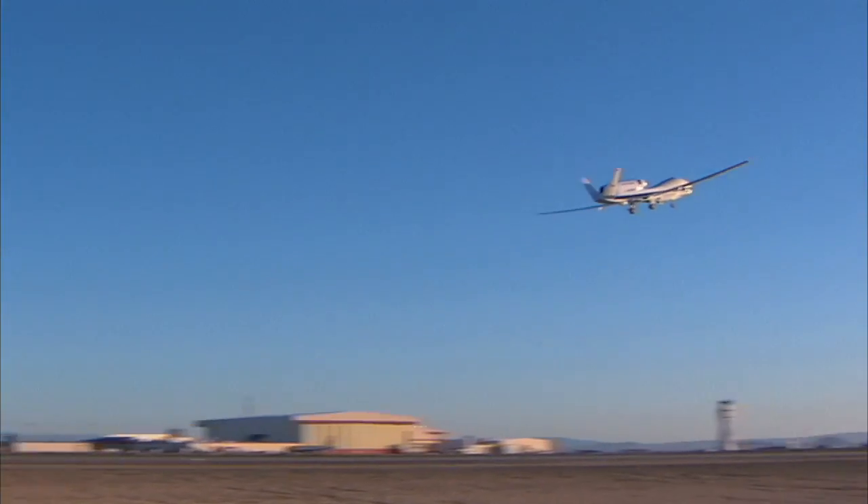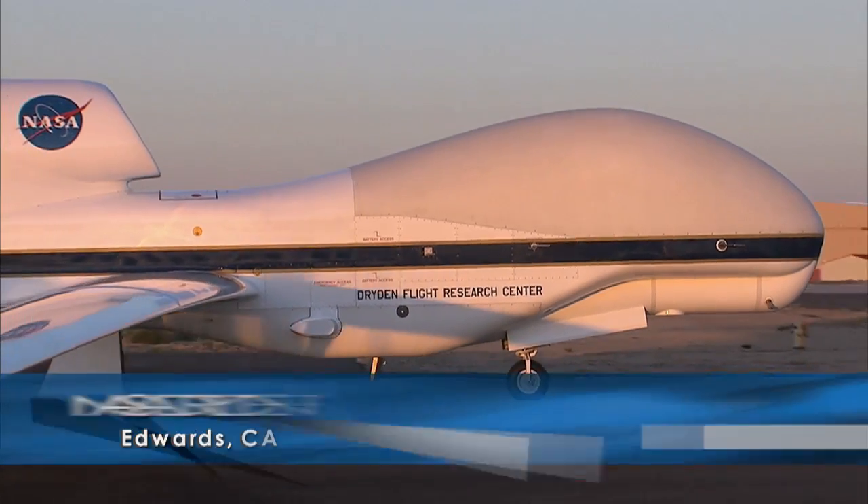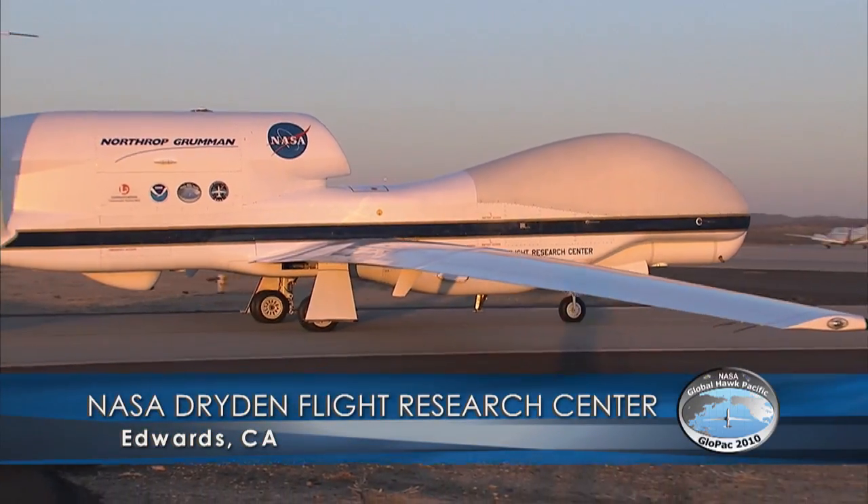The Global Hawk is the world's most sophisticated unmanned aircraft. NASA's acquisition of these aircraft are the first by a civilian agency, and so that gives us an opportunity to show how we might use these aircraft. This capability is our future.